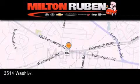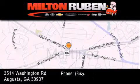Please contact us today. Come experience the Dry Baby Advantage here at the Milton Rubin Superstore.